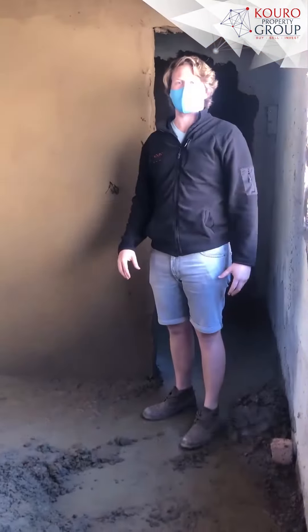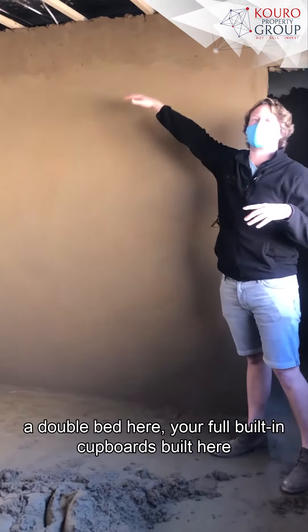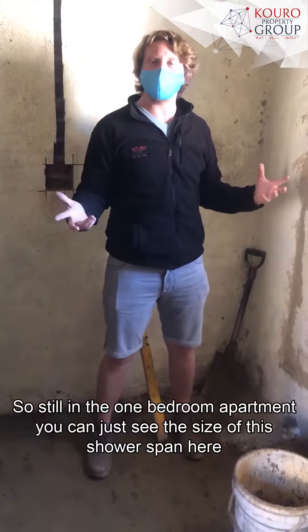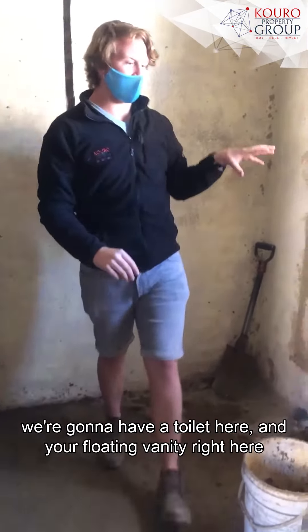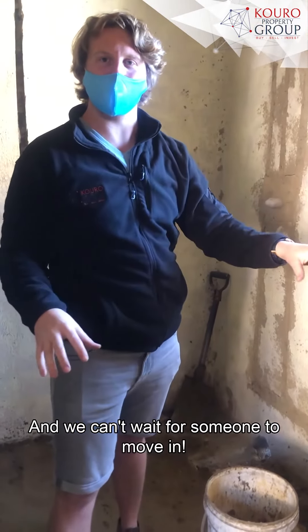Now in the one-bedroom, you're going to see a double bed and full built-in cupboards — we've got a cool surprise planned for those. The shower span here is 1.8 meters, so it's massive. We're going to have an awesome walk-through shower, a toilet, and a floating vanity right here. We can't wait for someone to be living in this space.